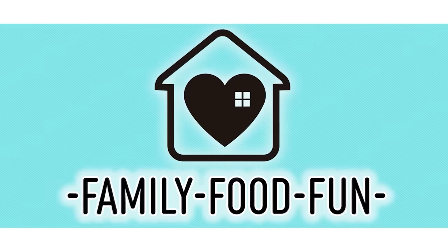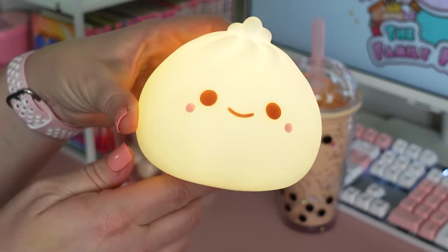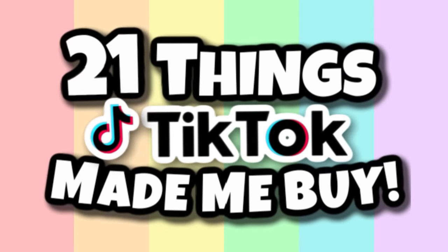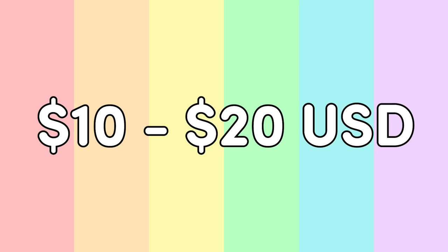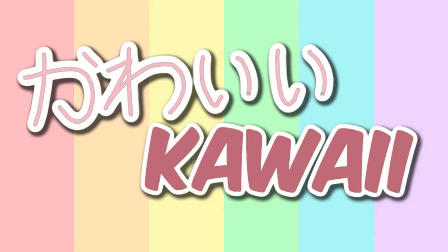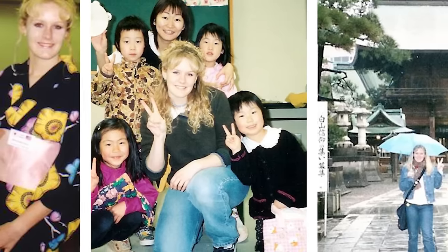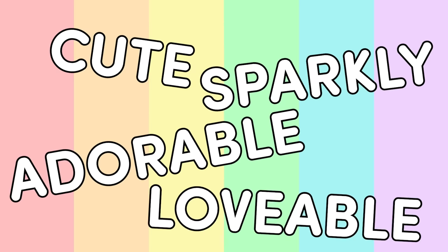Hey guys, Jennifer here and welcome to The Family Fudge. If you are a fan of really cute and super fun gadgets, then this video is for you. Today I'm sharing 21 things that TikTok made me buy. Almost all of these things came from Amazon, and most of them are between $10 to $20. In today's video I'm just going to be focusing on the things that I bought that are kawaii. Basically in Japanese, kawaii means cute, and ever since I lived and worked in Japan myself, I've completely been in love with all things cute, adorable, sparkly, and lovable.